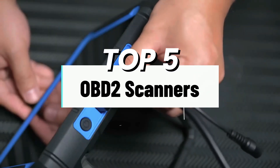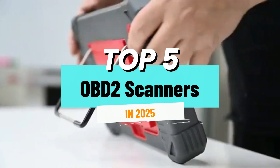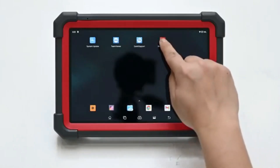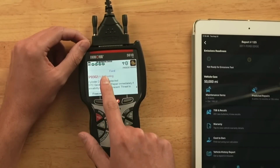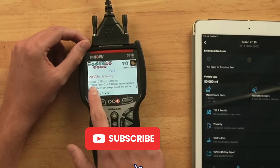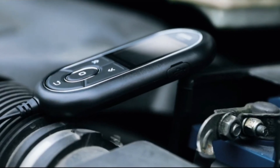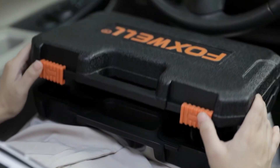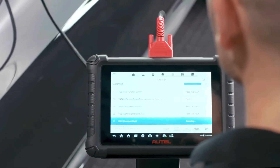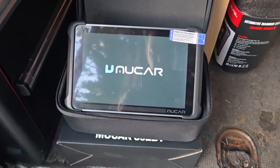In this video, I'm breaking down the best OBD2 scanners available on Amazon in 2025, showing you which OBD2 code readers and car diagnostic tools are worth your money, and which one I personally consider the best OBD2 scanner overall. These scanners range from budget-friendly OBD2 code readers under $30 that are great for beginners, all the way up to professional bi-directional scan tools used by mechanics that cost closer to $400. I'll go in descending order, starting with number 5, and at the end you'll see which one I think is the best OBD2 scanner for home use and professional diagnostics.